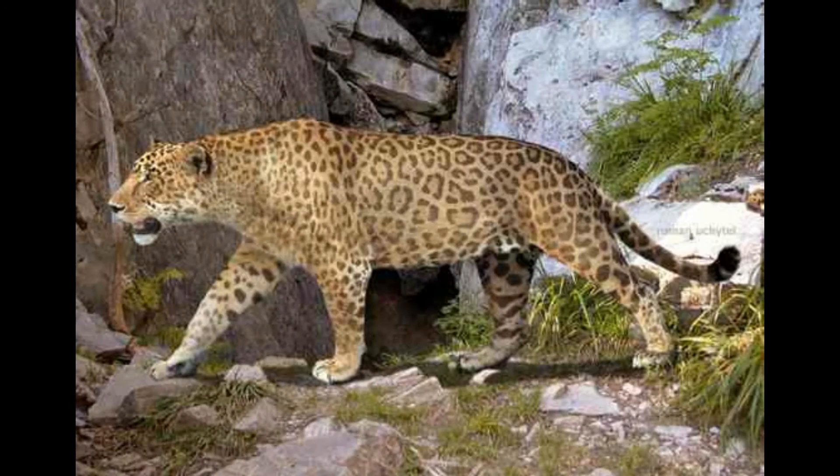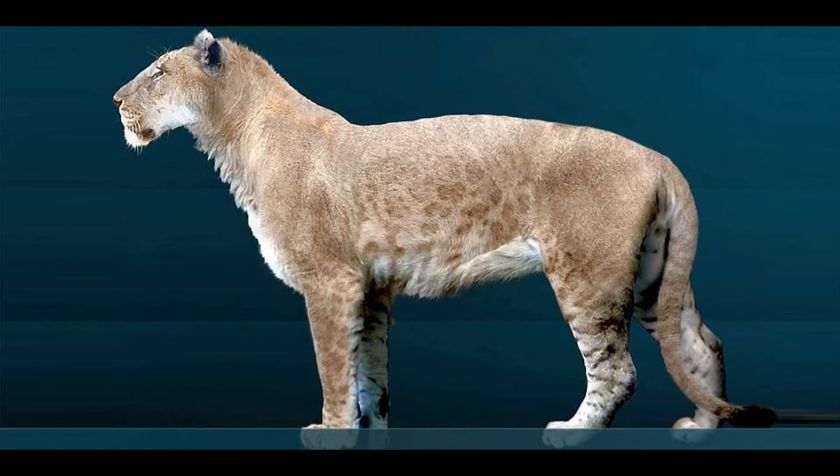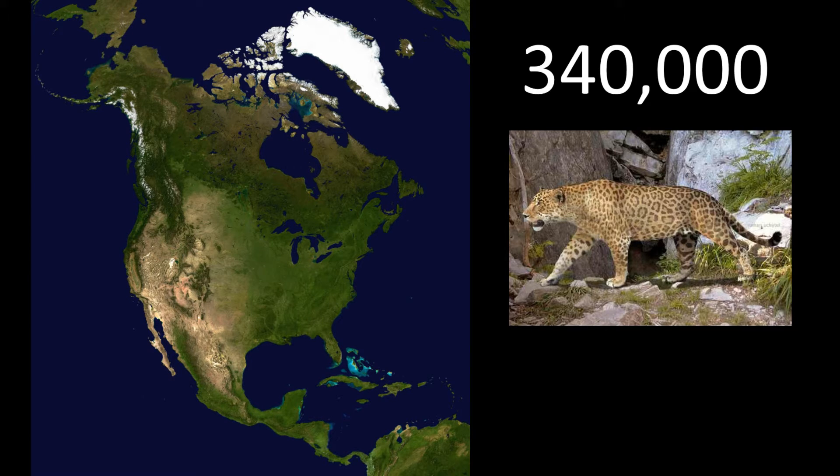Also known as the giant jaguar, Panthera atrox was one of the largest big cats to ever roam the earth. This lion, or jaguar, lived in North America since 340,000 years ago and, like a lot of large mammals of that time, went extinct about 11,000 years ago.